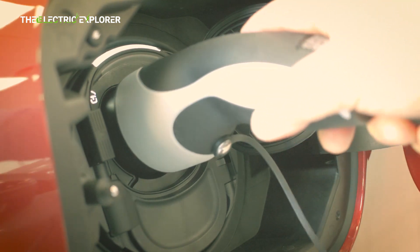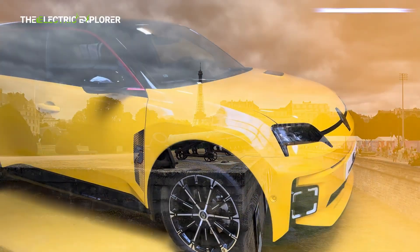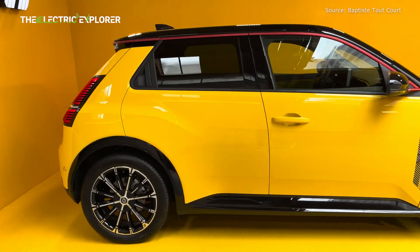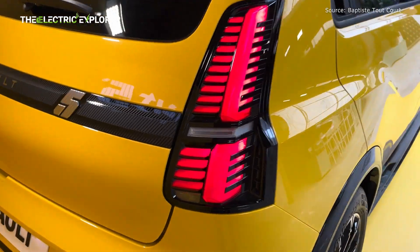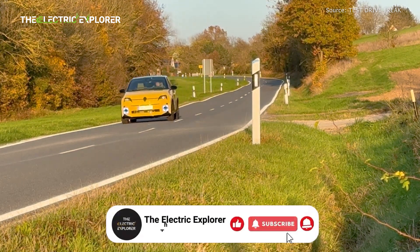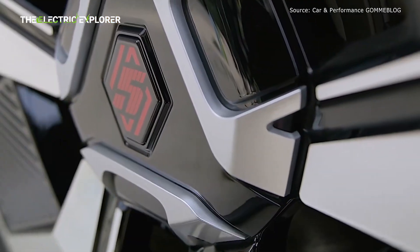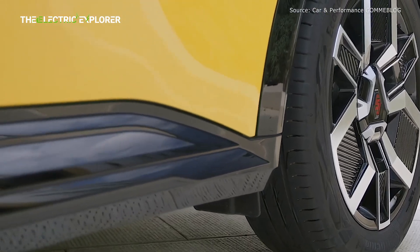The new Evolution trim comes equipped with a 40 kWh battery, providing a range of up to 312 kilometers on the WLTP cycle, making it a perfect option for urban commuters and those who primarily use their cars for short to medium distances. The battery capacity, while smaller than the 52 kWh option, offers a balance between cost and range, catering to drivers who don't necessarily need the extended range offered by the larger battery versions of the Renault 5.